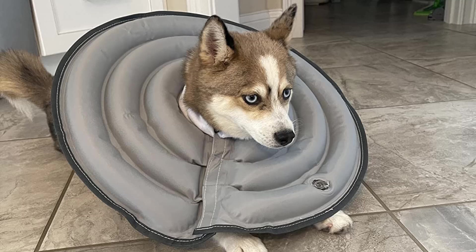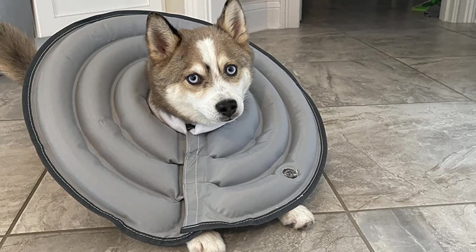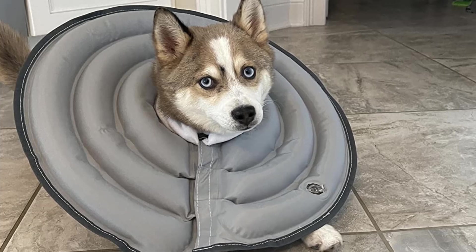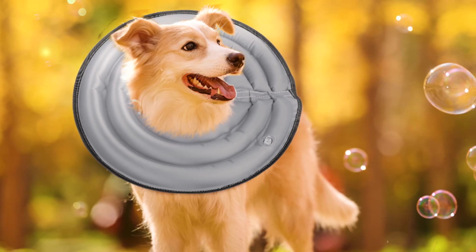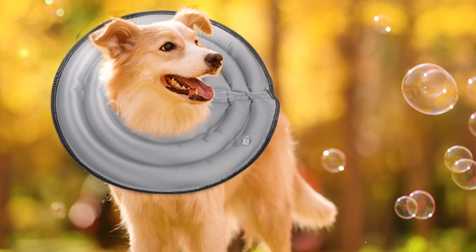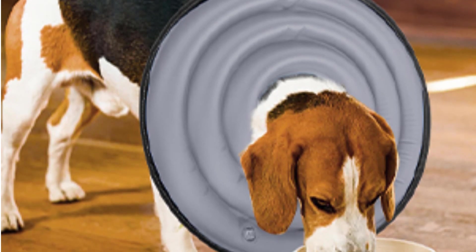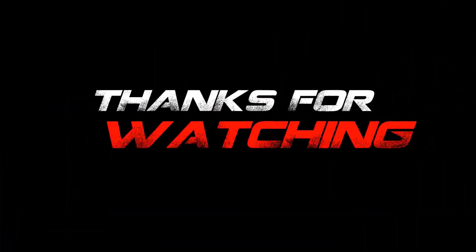The Babletro collar features adjustable three-level reins with a soft drawstring stopper, allowing you to securely fit the collar to your pet's neck size without causing discomfort, ensuring it stays in place during daily activities. Made from inflatable PVC and soft skin-friendly plush material, the collar is lightweight and comfortable, allowing your pet to eat, drink, sleep, and play without obstruction.